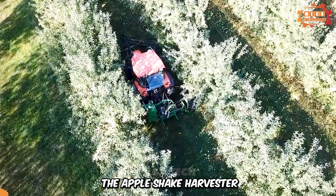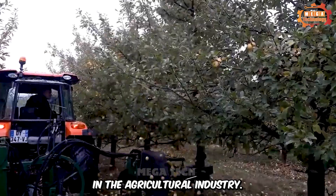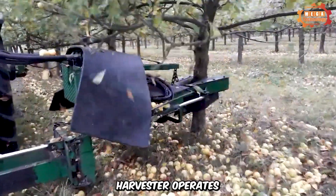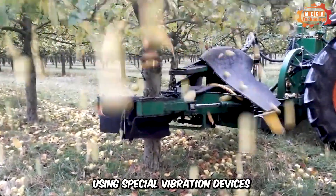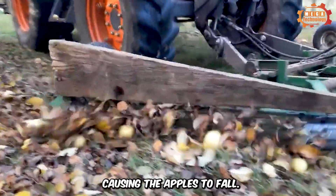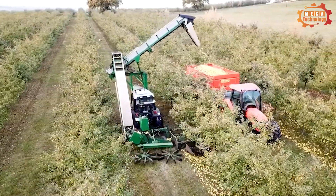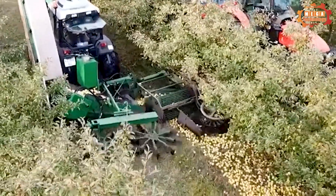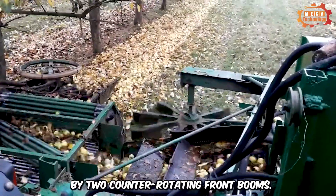The apple shake harvester is an extremely useful and advanced device in the agricultural industry. It operates on the principle of vibration, using special vibration devices to stimulate the apple tree, causing the apples to fall. Next, a specialized vehicle starts harvesting apples, and the apples are swept away by two counter-rotating front booms.